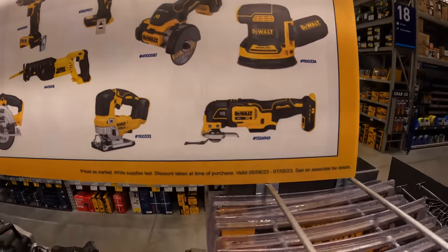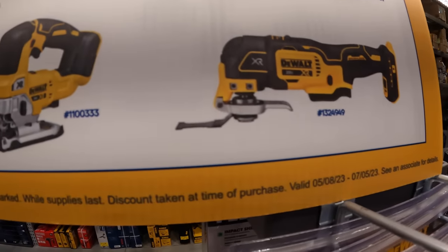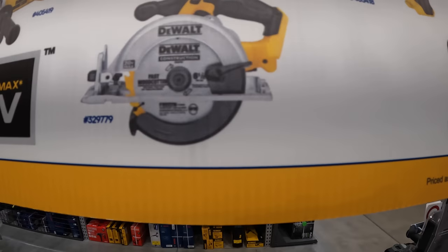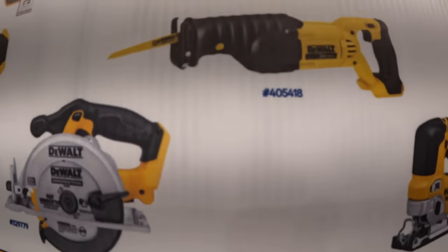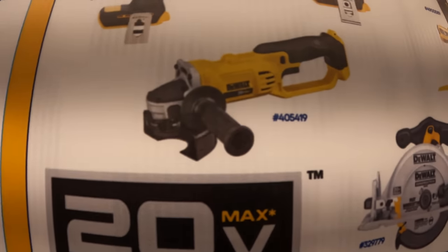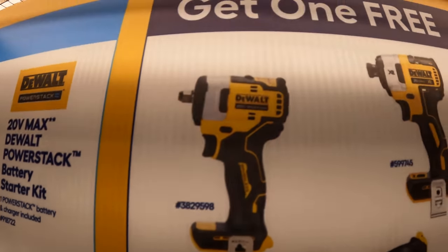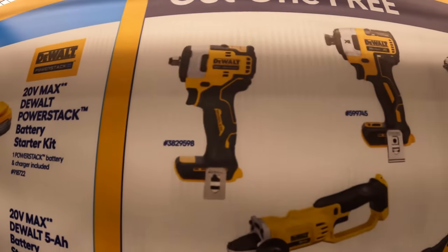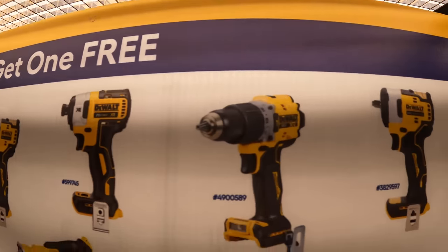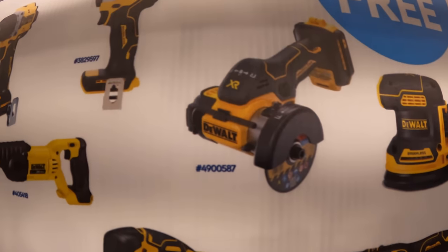The options you get to choose include: an orbital sander that's brushless, multi-oscillating tool, jigsaw, 6½-inch circular saw, brushed reciprocating saw, angle grinder, impact wrench, half-inch impact wrench, quarter-inch hex impact driver, hammer drill, three-eighths impact wrench, or the three-inch cutoff tool.